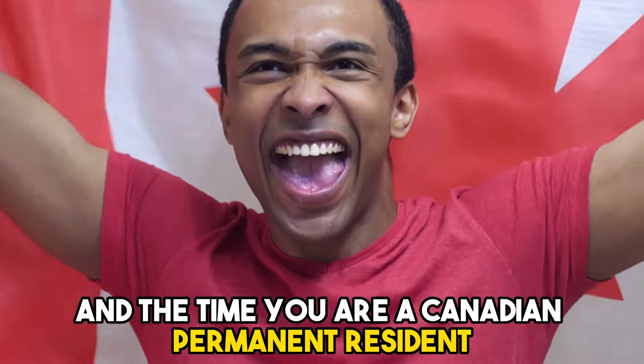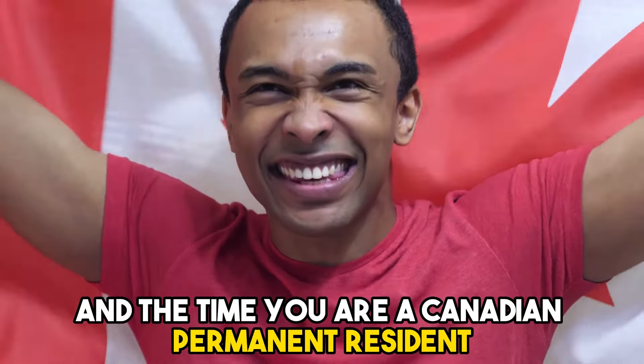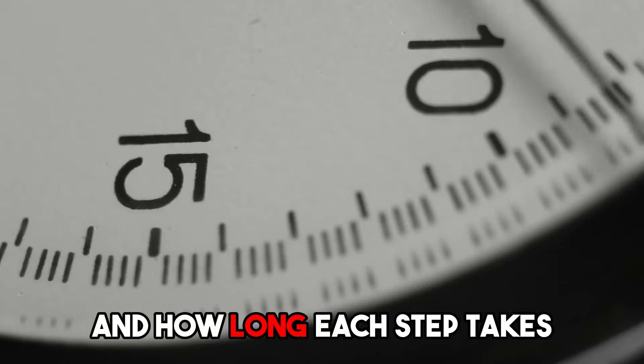Now I would like to talk about the steps you can expect between the time you submit your spousal sponsorship application and the time you are a Canadian permanent resident, and how long each step takes.